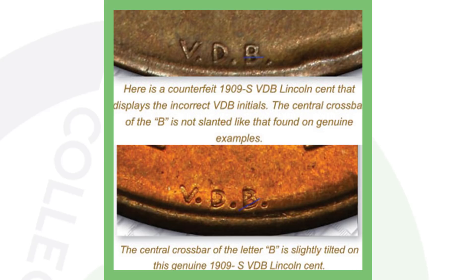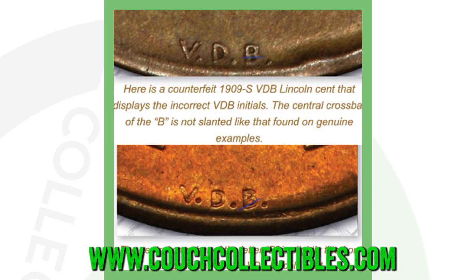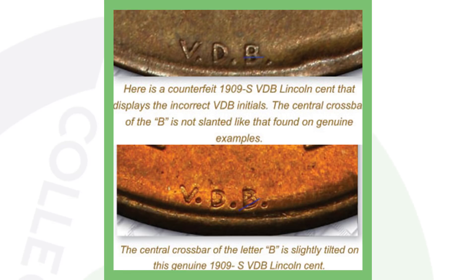If you want to see your coins up close, I do have USB coin microscopes available on couchcollectibles.com — links are down in the comments. You definitely want one of those if you're examining your VDB pennies closely.